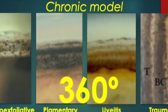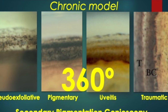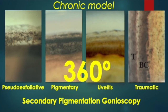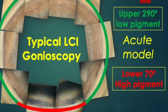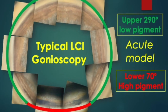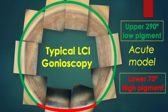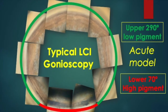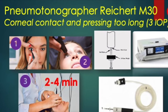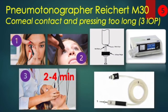We see four classic examples of secondary hyperpigmentation of the angle in chronic processes such as pseudoexfoliation syndrome, pigmentary glaucoma, chronic uveitis, and trauma or surgery. In all of them the distribution is 360 degrees, but the typical pattern after laser iridoplasty — which is an acute process — is highly pigmented only in the lower 70 degrees, with normal pigmentation in the upper 290 degrees.